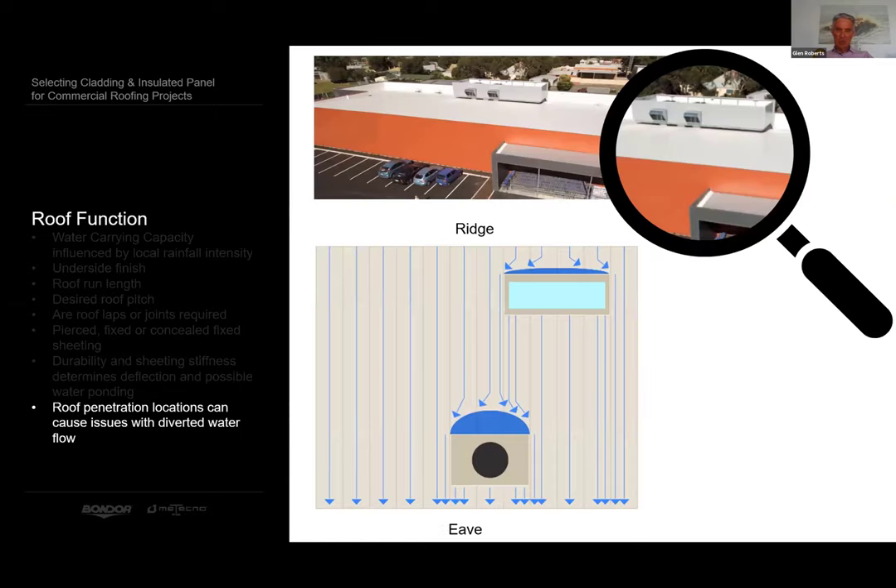Roof penetration locations can cause serious issues with diverted water. Placing penetrations at the ridge or the head of the roof presents few problems because very little water is trapped behind them. Placing it at the lower end of the roof effectively creates a dam that needs to be diverted to other trays. Sometimes diverting three or four trays of water from behind the penetration to one tray on the side floods that tray, causing leaks. It generally requires hiding the penetrations because architects and their clients want to present the best aesthetics — but it's still possible if you choose the right roof sheeting capacity.